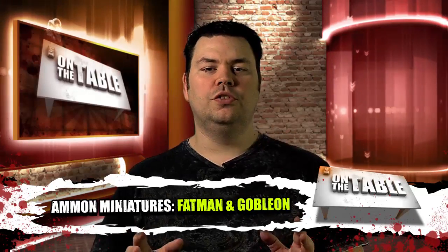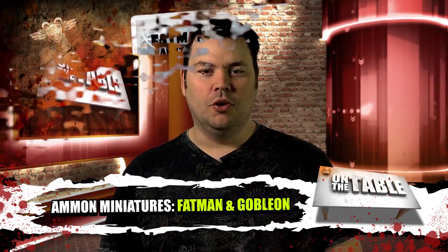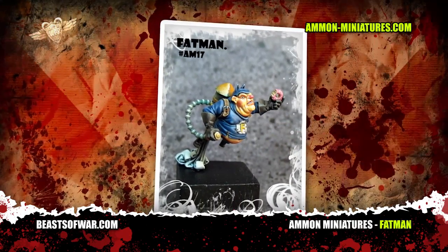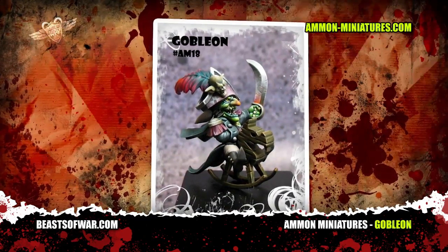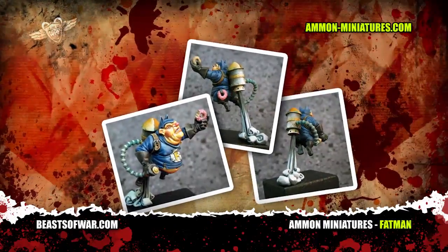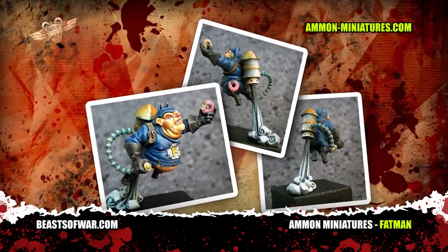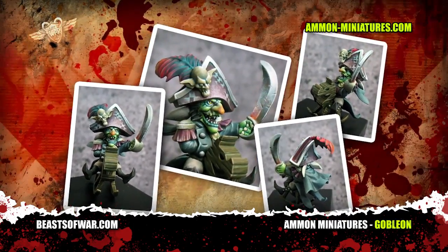Amon Miniatures have let loose another pair of fantastically fun miniatures in the form of Fatman and Goblion — one a rather rotund superhero and the other the emperor of all goblin-hood. Amon have a great cartoon style and you can always rely on them to deliver something with a little bit of humor, just right for scaring the beard off those serious wargaming types.